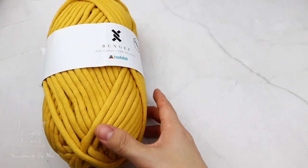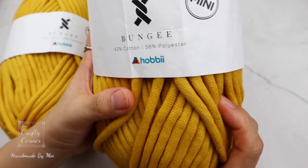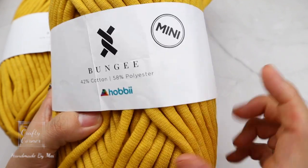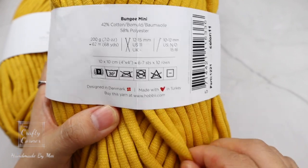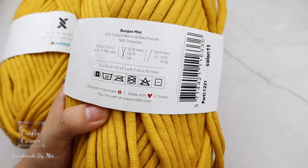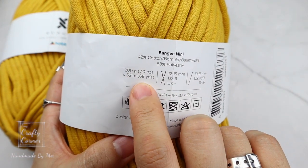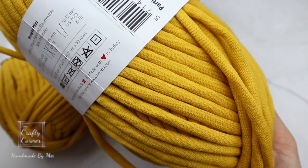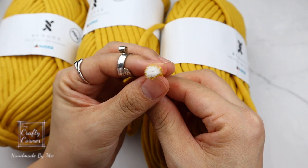Next I'd like to talk about the Bungee Mini. It is made of 42% cotton and 58% polyester. This is a number 7 jumbo yarn — as you can see it is quite thick and will work up very quickly. The recommended hook size is 10 to 12 millimeters, and my largest hook is a 10 millimeter. Each ball is about 62 meters long. It is soft, squishy, and a little bit stretchy. It is also called a tube yarn, where the inside is filled with polyester — so quite interesting!